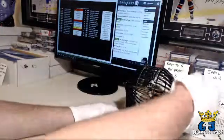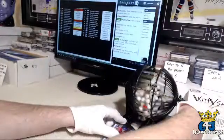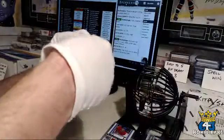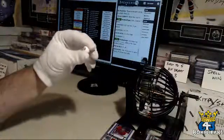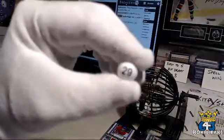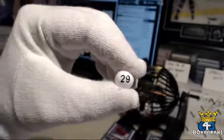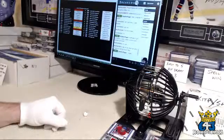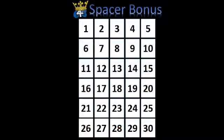With this Spacer Bonus, the number on this is the team and the prize. The first one is team number 29, which is the Washington Capitals.